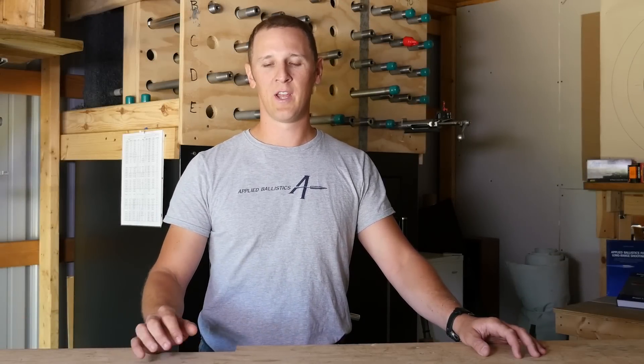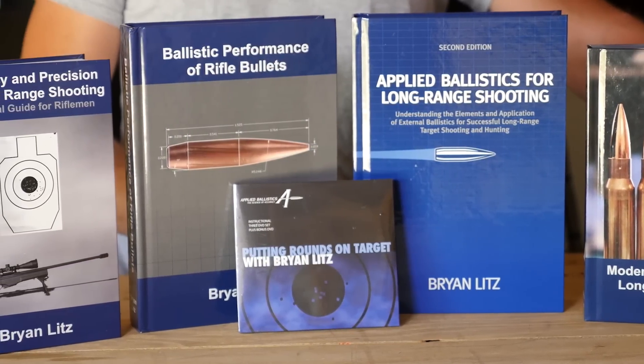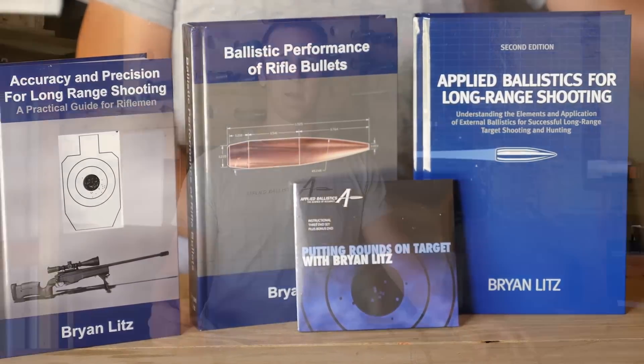Remember, these short videos are just intended for basic exposure to general concepts. There's a lot more to the science of long range shooting, and to learn more about that science, you can read the Applied Ballistics books, which are written in layman's terms for the long range shooter.